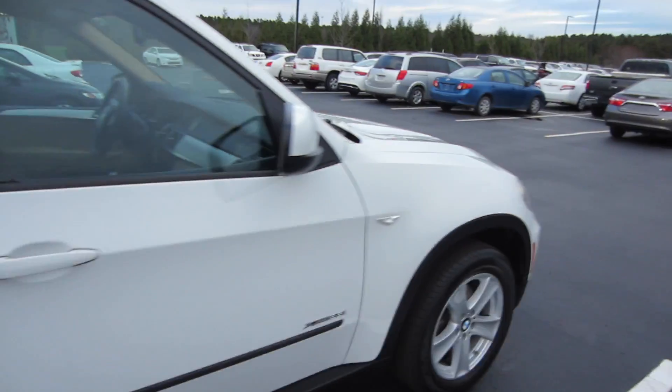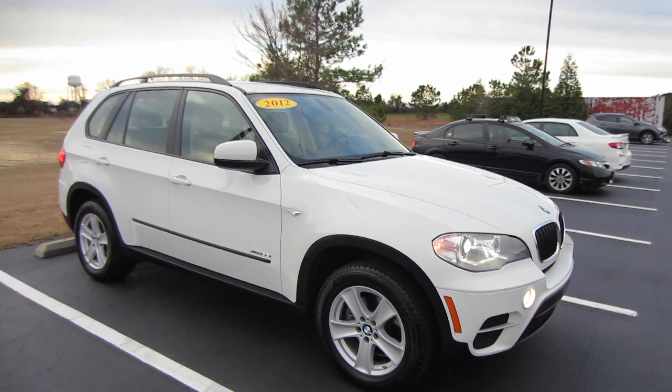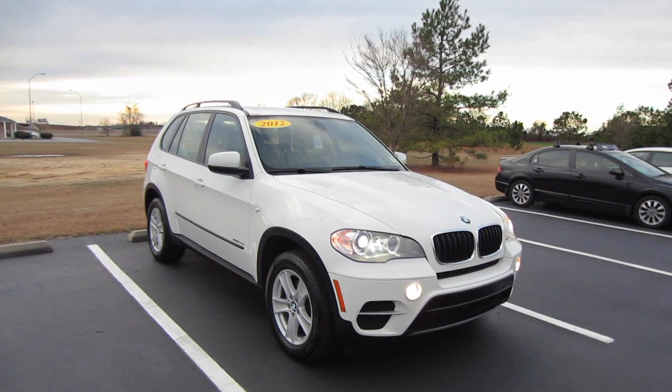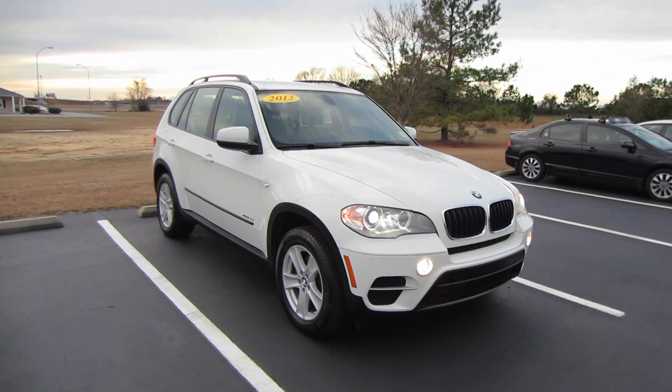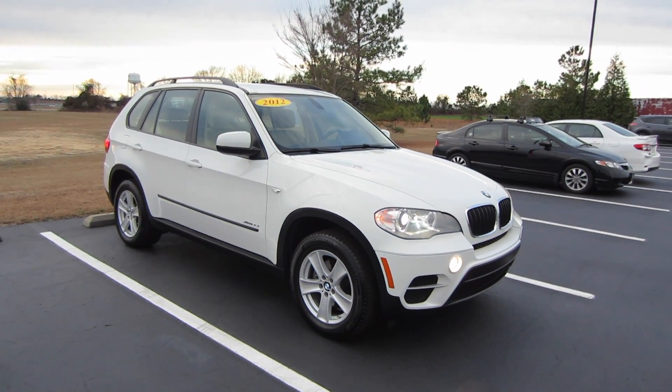And so that'll be it for this 2012 BMW X5 XDrive 35i. Now if you are interested in this vehicle, or any other model out here at Massey Toyota, feel free to contact them. All the information is in the description below. So thank you guys for watching, and I will see you in my next video.